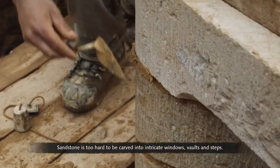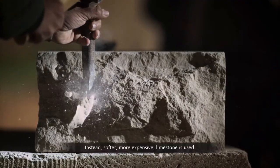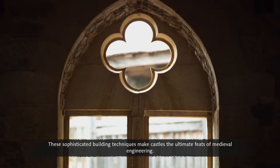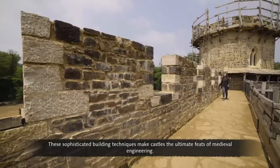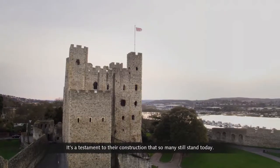Sandstone is too hard to be carved into intricate windows, vaults and steps. Instead, softer, more expensive limestone is used. These sophisticated building techniques make castles the ultimate feats of medieval engineering. It's a testament to their construction that so many still stand today.